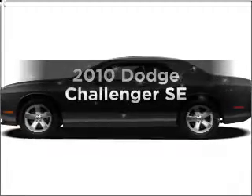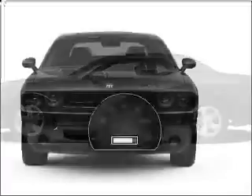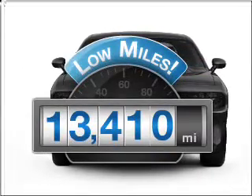Get noticed in this 2010 Dodge Challenger. This is the set of wheels you've been looking for. Get more for your money with this vehicle that features low mileage and dependability.